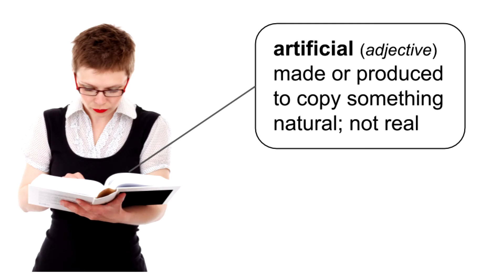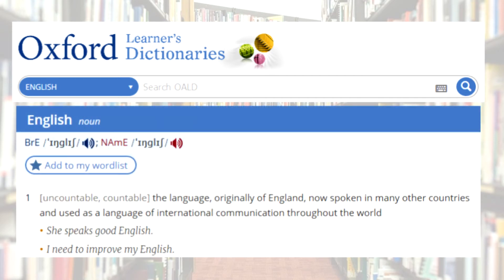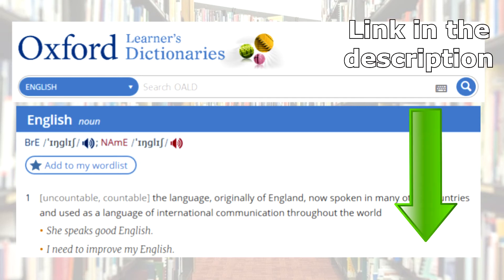If you read a new word that you want to listen to so you can hear the correct pronunciation, I suggest the Oxford Advanced Learner's Dictionary webpage. You can get the meaning of new words and listen to how they sound. I use it often with my private students. There's a link to this site in the description of this video.